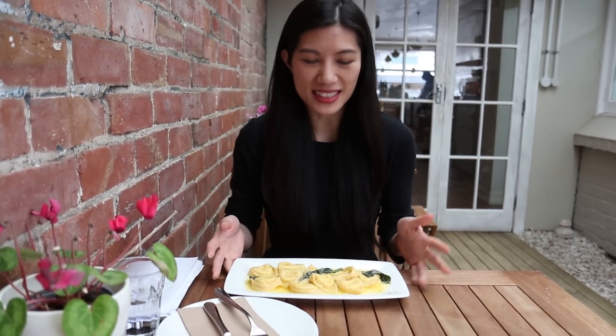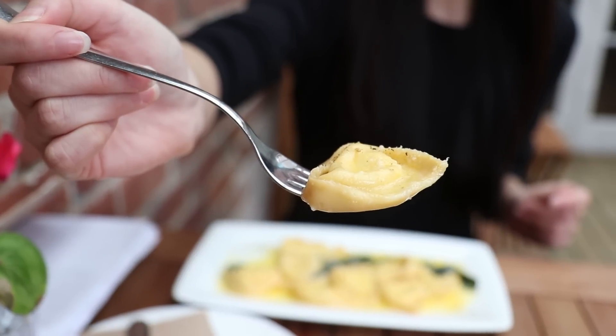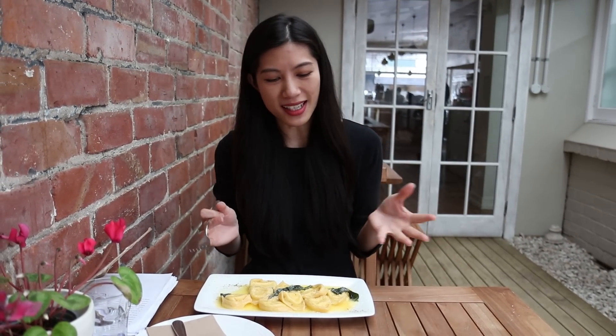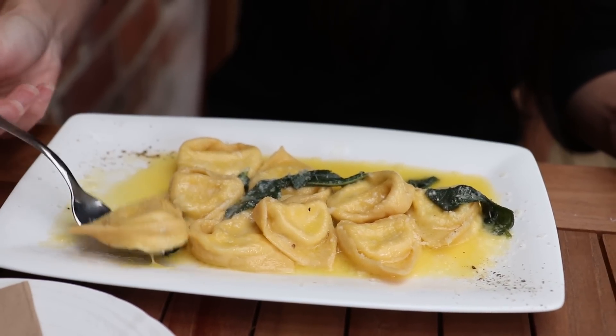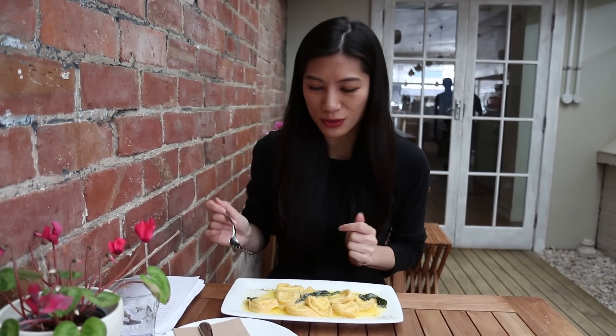I've got the tortelloni stuffed with buffalo ricotta, served with sage and butter. Can't wait — it smells amazing. Tortelloni is a bit larger than tortellini, which I think people are a bit more familiar with. Oh my goodness, those are so delicious. The pasta here is incredible. It's all handmade and you can really taste the quality ingredients. It's nice and creamy, it's cheesy, not overly salty — it's just a very beautiful, delicious dish.